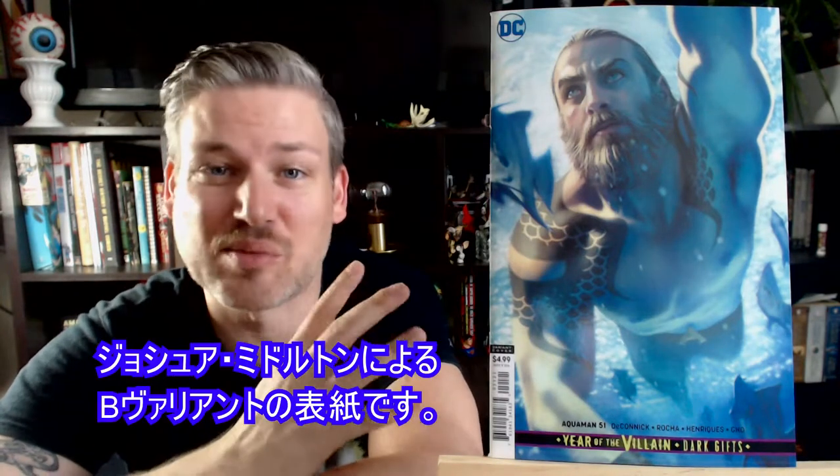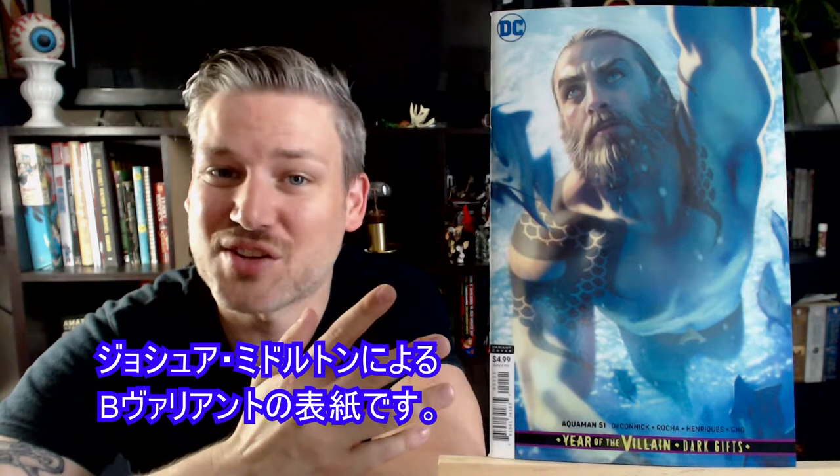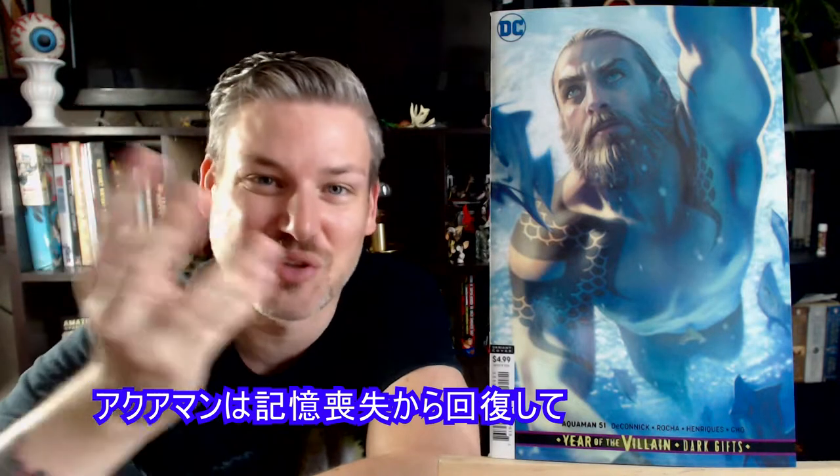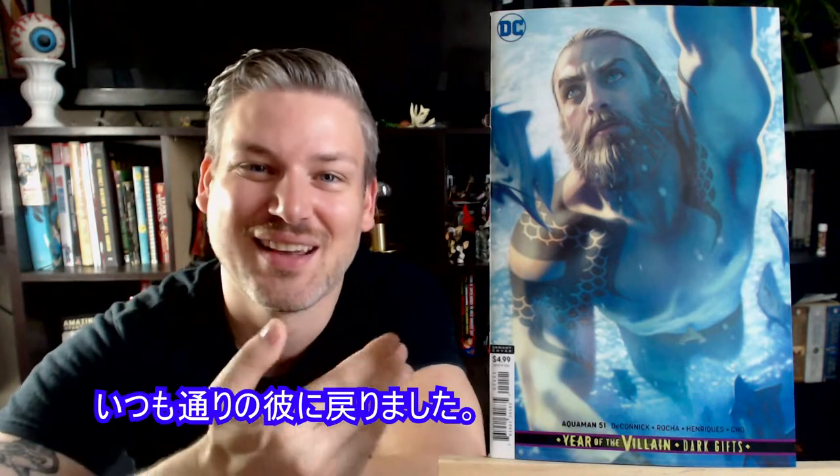First up, we got Aquaman number 51. This is the B variant cover by Joshua Middleton. I'm hopping back on Aquaman — he's out of that lost-his-memory storyline and is back to his regular self, so I'm back on now.